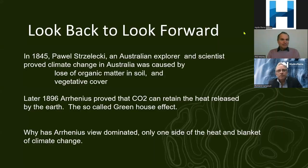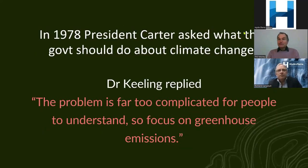The impacts of climate change in Australia were first identified by the explorer Paul Strzelecki in 1845. He wrote clearly that climate change in Australia was being caused by loss of organic matter, soil and vegetative cover, and the loss of frequent rains in Sydney. He was 50 years ahead of Arrhenius, who actually discovered and wrote about the greenhouse effect. There are actually two aspects to the climate debate: one is the heat and one is the blanket.